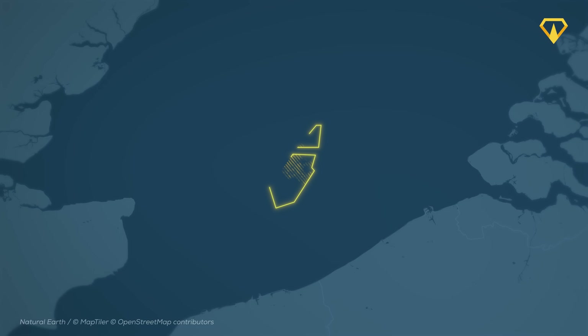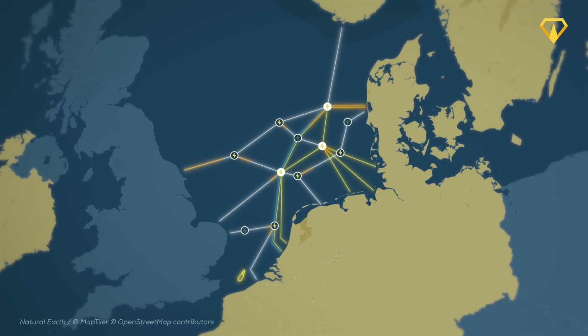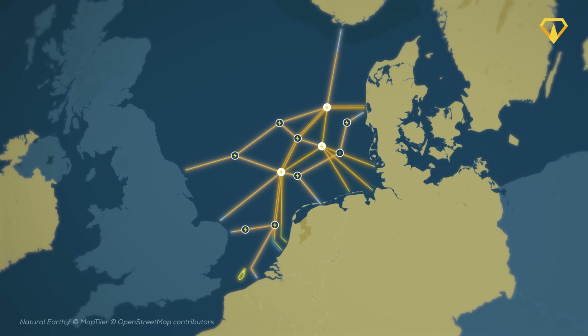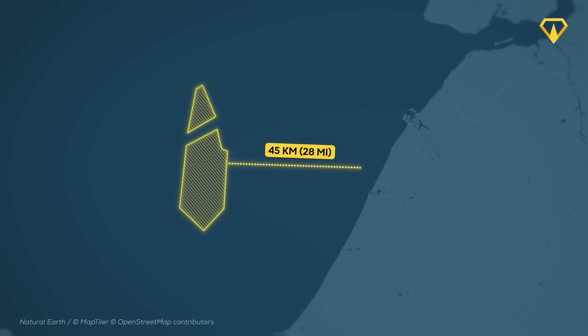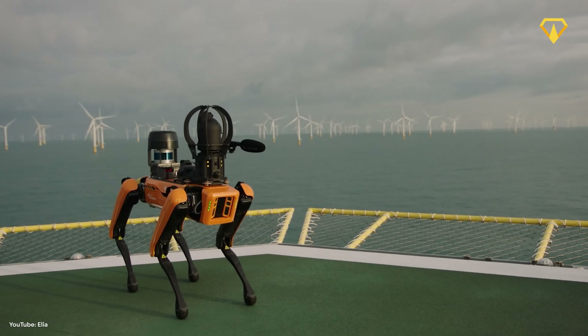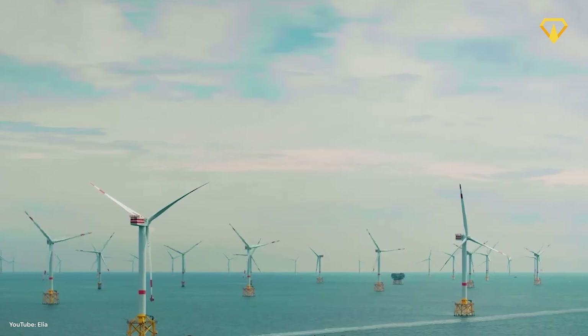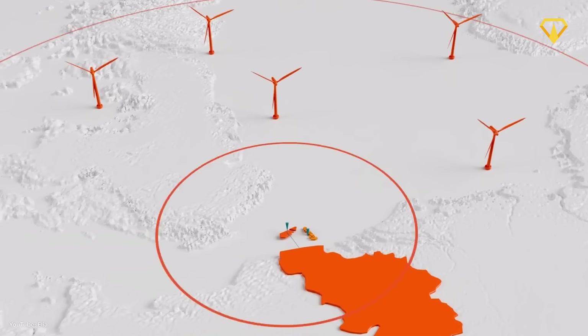Belgium has started work on the world's very first artificial energy island. It will store power from massive wind farms and send it all across Europe. 45 kilometers out in the North Sea, no one will actually live here, except a fleet of robot dogs. It's the start of a huge plan to turn the North Sea into an energy grid that could soon power most of the continent.